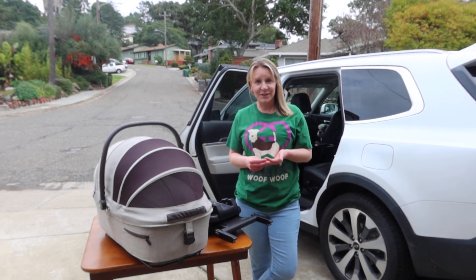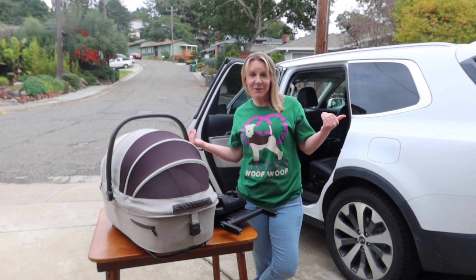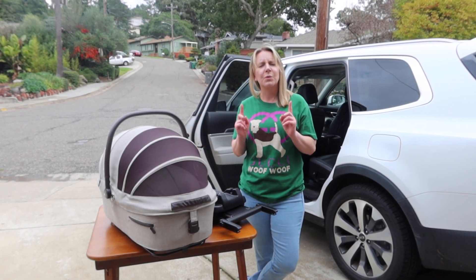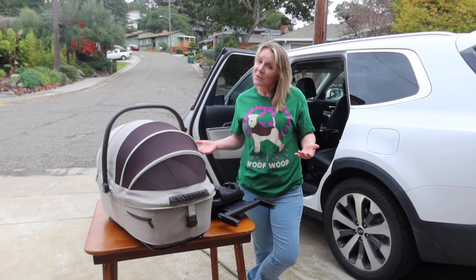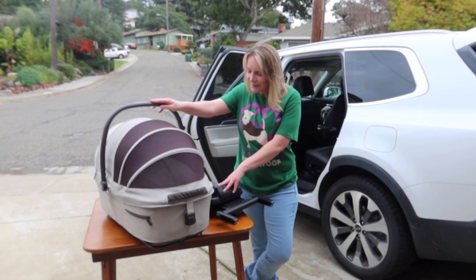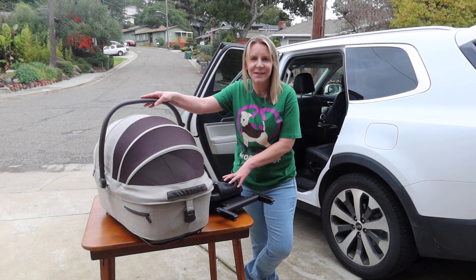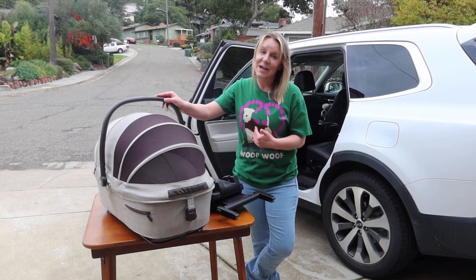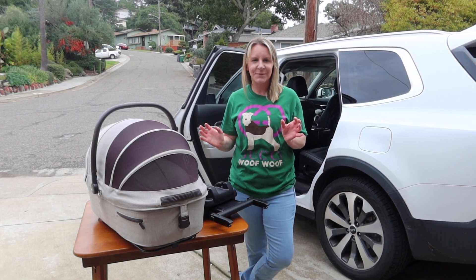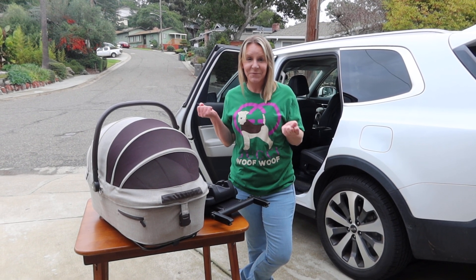Hey friends, welcome back to the Destination Baby and Kids YouTube channel. This is Gina, I am your host. Introducing myself to anybody that might be unfamiliar with this channel. If you are not having babies or doing anything with baby, that's okay, because we have a very exciting product to show you today that has to do with the most important babies for a lot of people, which is their pets.